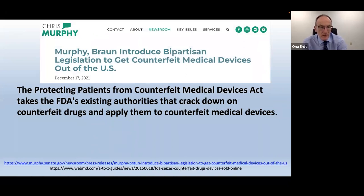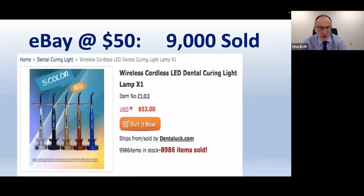To protect the public, Senator Chris Murphy introduced bipartisan legislation to get counterfeit medical devices out of the USA. Before you click buy on that $50 curing light — of which 9,000 have actually been sold — think twice about whether it's worth the risk of running afoul of the FDA, or having news corporations knock at your door or your practice burn down.